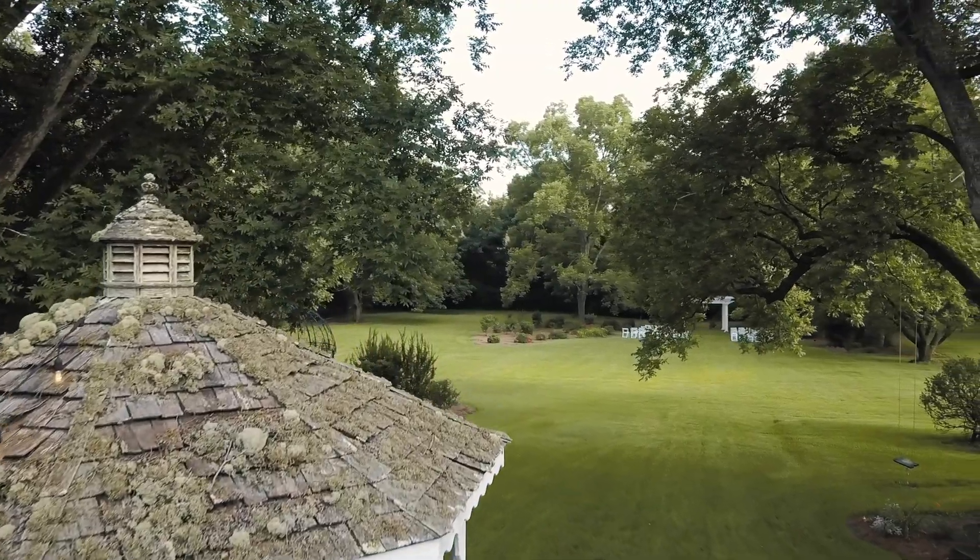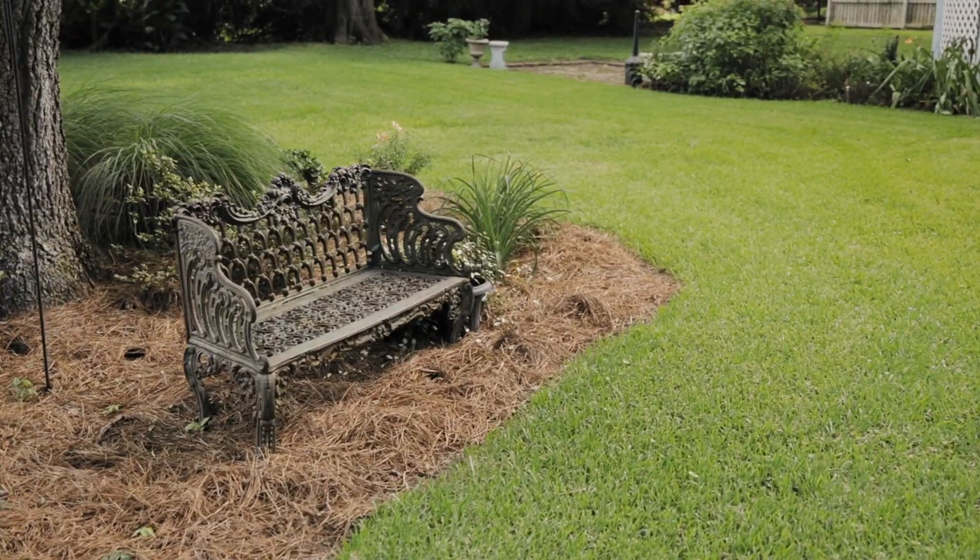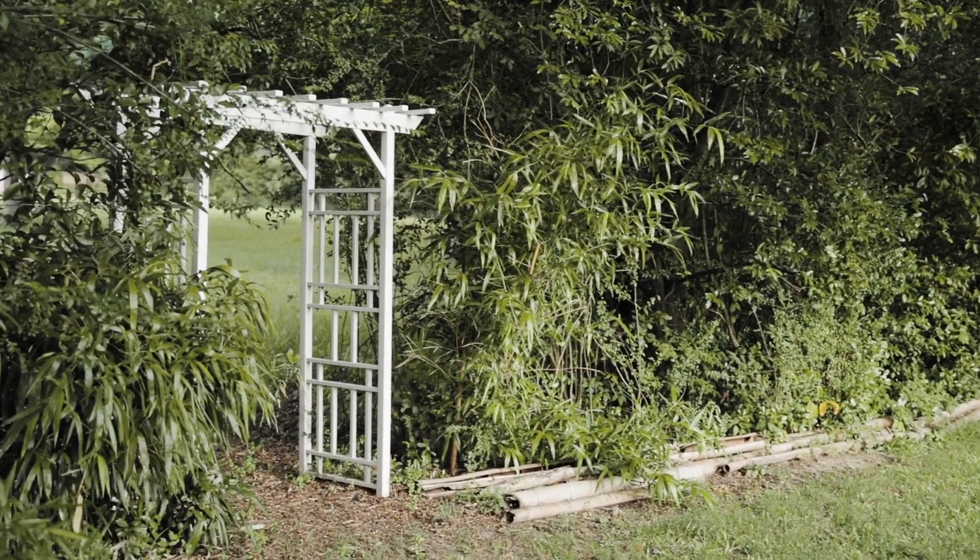The whole backyard is curated to provide a customizable space that accommodates all of your plans and even has additional parking within just a few steps.